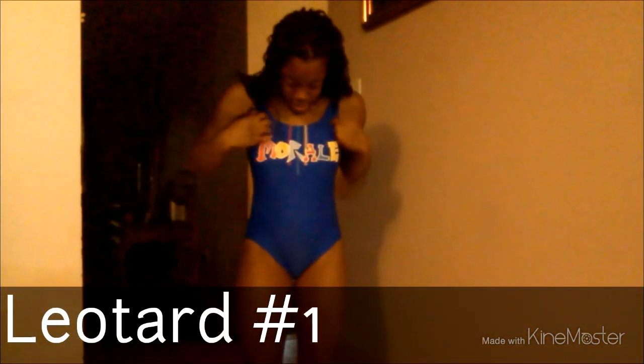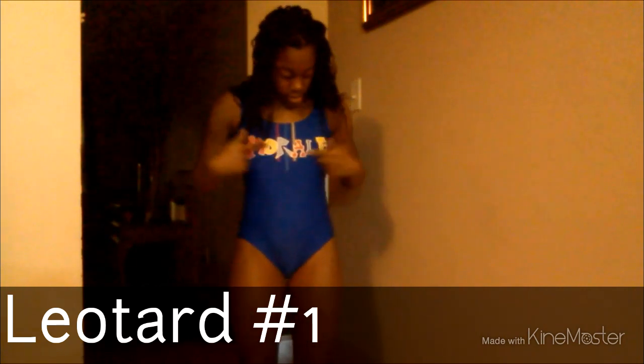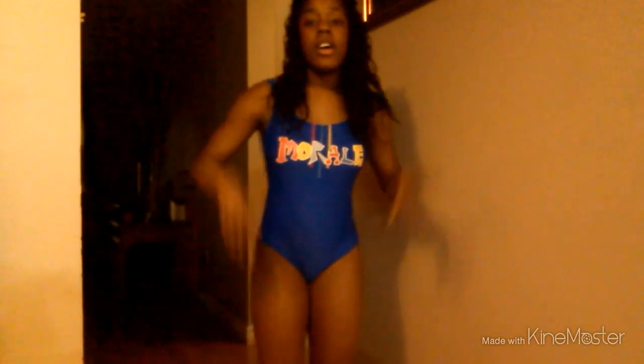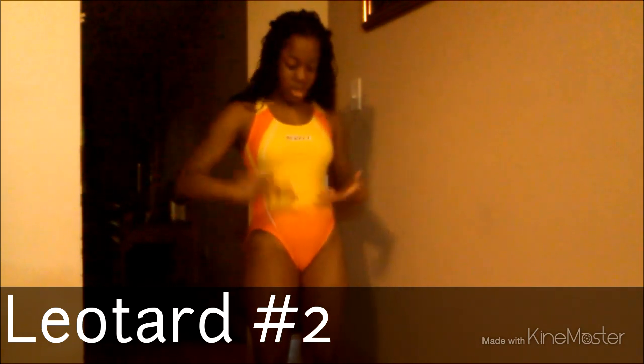So this is my first leotard and I love this one a lot. Here's the front and the back.